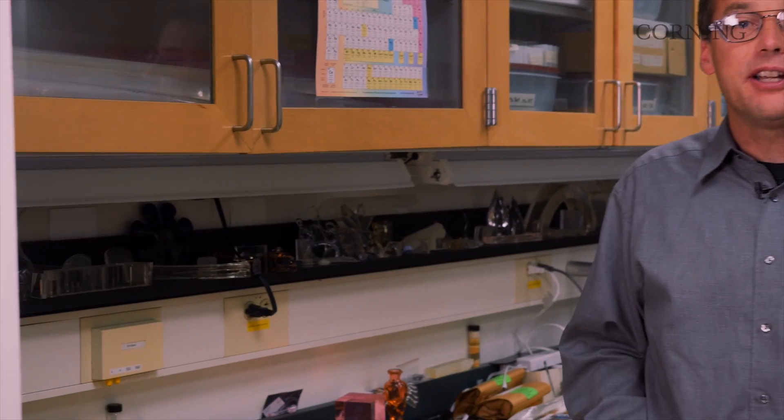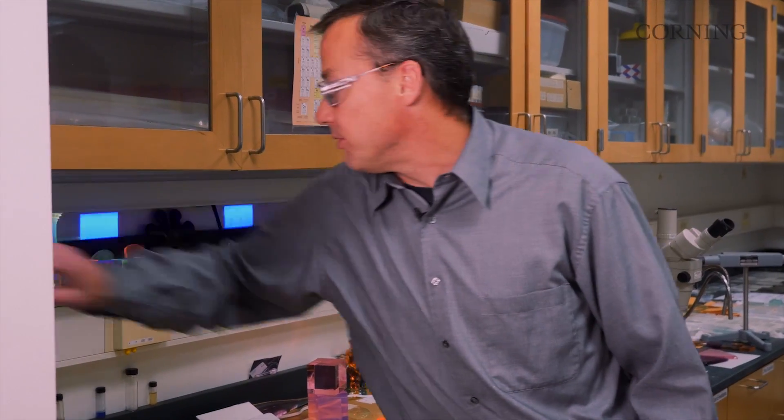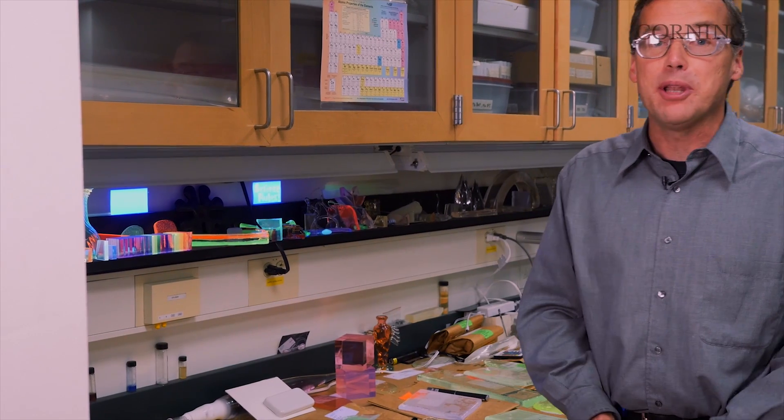Hi, I'm Matt, a research fellow at Corning Incorporated, and I'm going to show you some glasses. These glasses look clear and they don't have much color to them, but I'm going to excite them with ultraviolet light — and now you can see they're emitting colors. They're absorbing the ultraviolet light and re-emitting it in the visible portion of the spectrum where our eyes can see it.